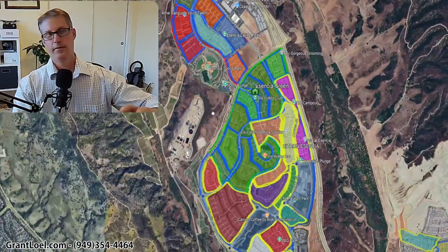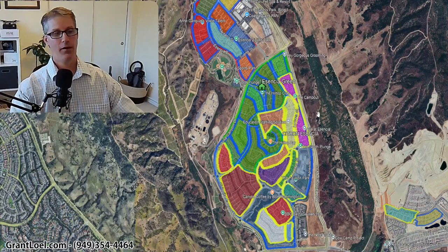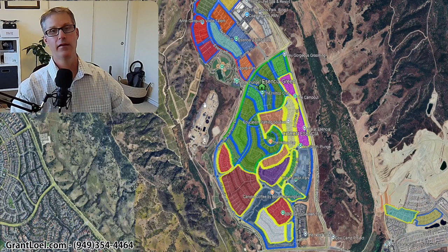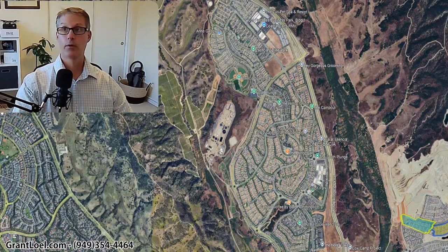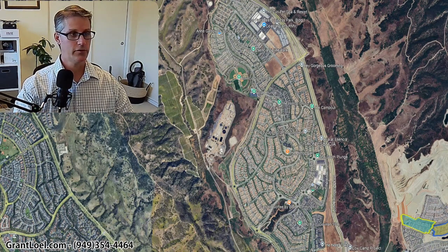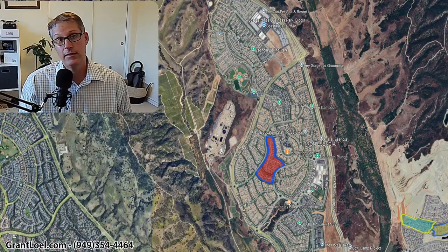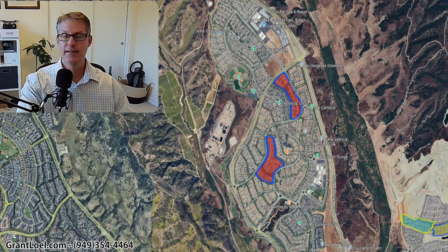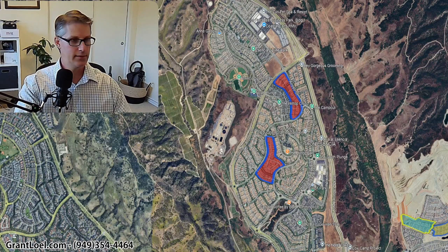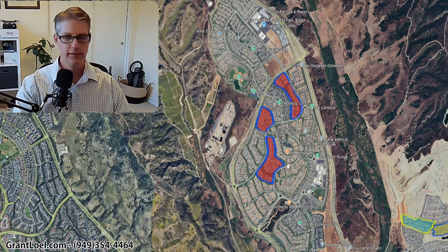Now we're going to go over to Essencia. Where are the 55 and older neighborhoods? I've got them labeled — all you need to do is click on them. I'm going to unselect all the neighborhoods and show you just where the 55 and older neighborhoods are, and give you some details on them. The first one is called Alondra, built by Shea Homes — homes between 2,300 and 3,000 square feet. Next is Artista, built by Del Webb — a little bit smaller homes, but still very nice. And then there's Cortessa, also built by Shea Homes. Shea is a very quality-oriented builder.